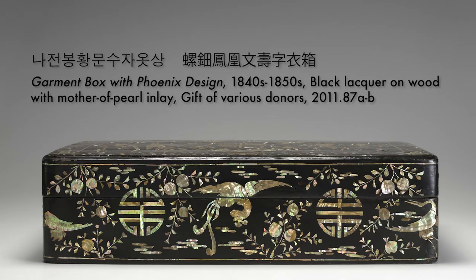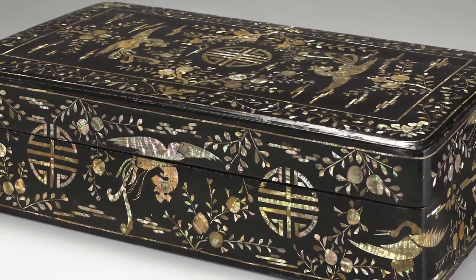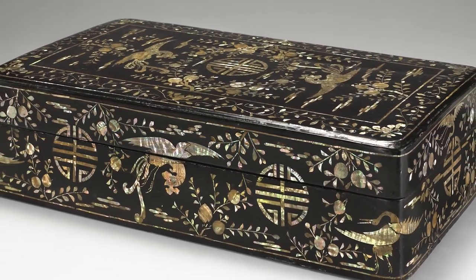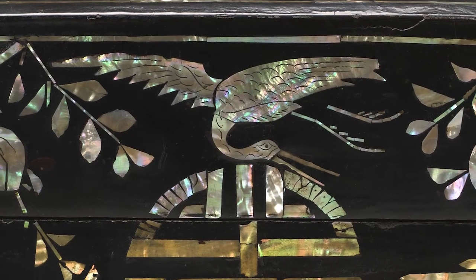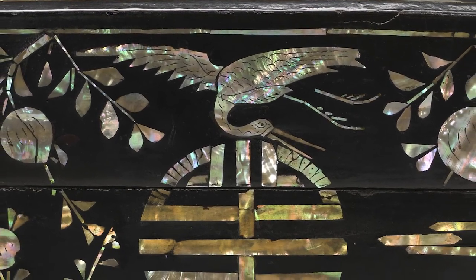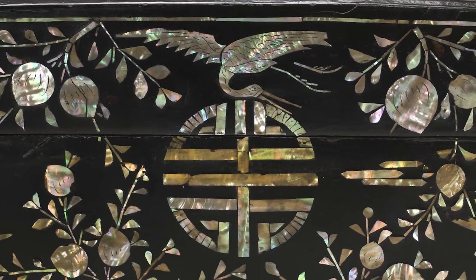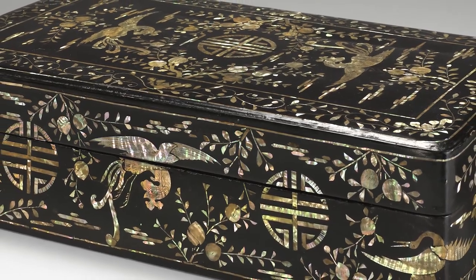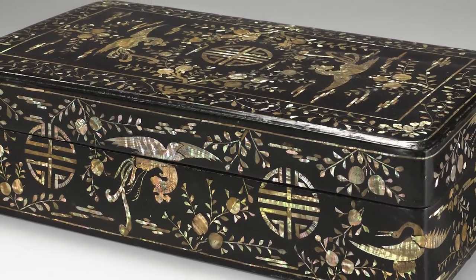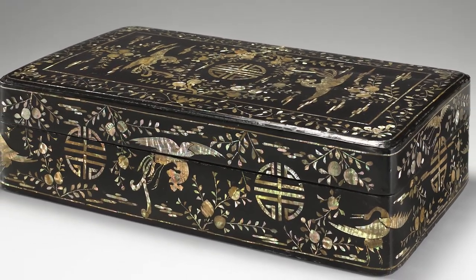Garment box with Phoenix design, 1840s to 1850s. This rectangular box is lavishly decorated with mother-of-pearl inlay depicting phoenixes, the Korean character for longevity, flowers, and fruit. Layers of black lacquer were first applied to the wood core, and then the design was carved into the lacquer. Lastly, finely carved and polished mother-of-pearl was inlaid in the grooves. The large size of the box and its animated design suggest it was produced for holding clothes during the mid-19th century in Seoul, one of the lacquer-making centers of the Joseon dynasty.